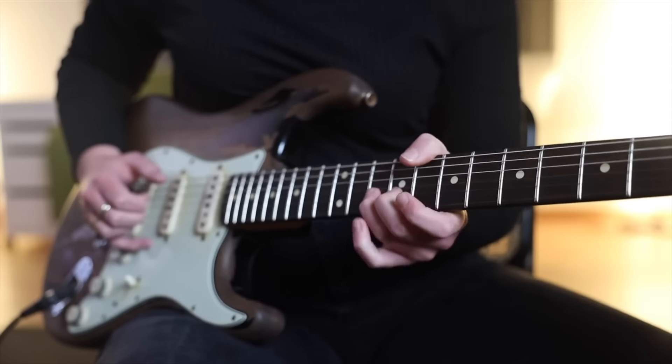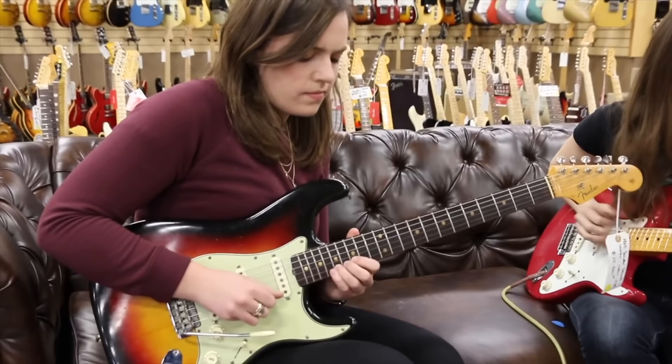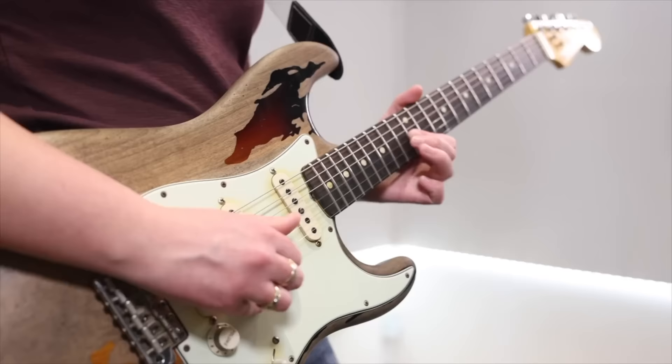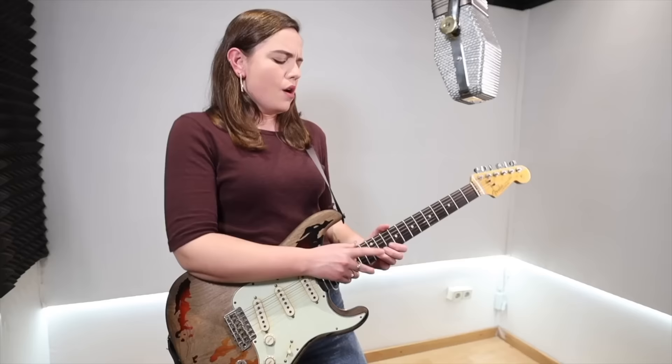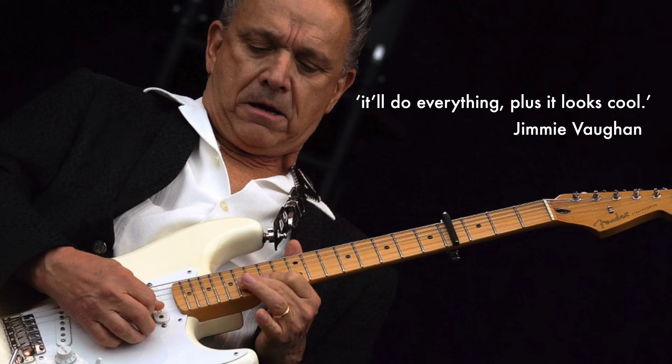The Fender Stratocaster is a true American icon, a hitmaker extraordinaire and arguably the most influential and recognisable guitar of all time. Ask anyone on the street to draw an electric guitar and chances are they'll draw a Stratocaster. The Strat remains an engineering marvel. It's a highly versatile instrument that changed the face of popular music and features on everything from surf pop, jazz, country, rock, reggae and of course the blues. To quote Jimmy Vaughan, it'll do everything, plus it looks cool.